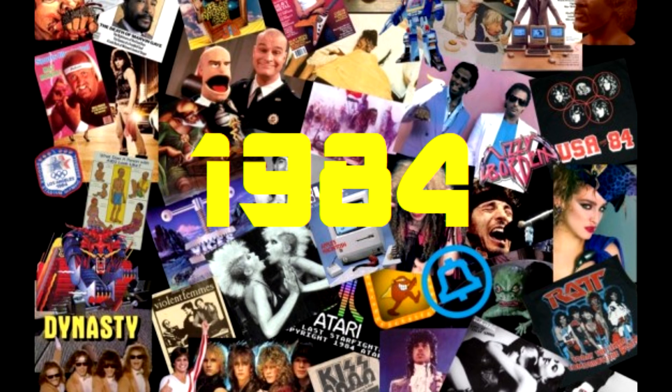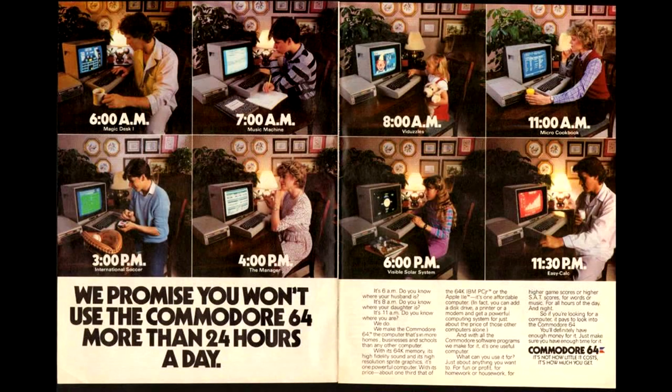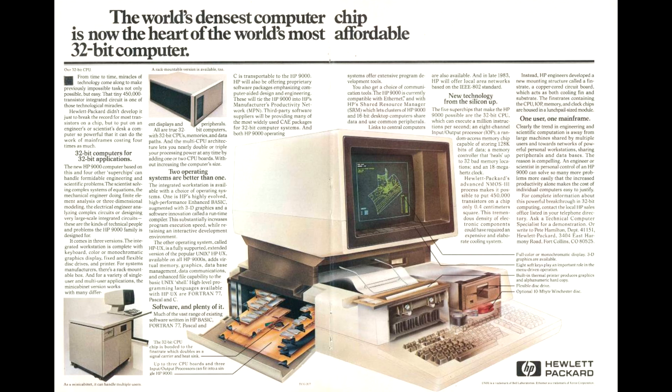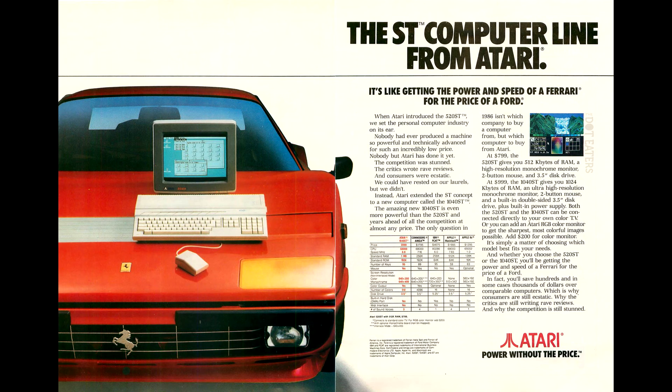The year is 1984, and although the 64 had only been out for a couple of years, Commodore Germany knew that if they wanted to keep up their market share, then they needed to come up with something new. This was especially true in the business market, where Apple had just launched a revolutionary Macintosh, and PC compatibles were starting to make inroads. There were also rumblings that Commodore's biggest rival, Atari, had a new 16-bit computer in the works too.